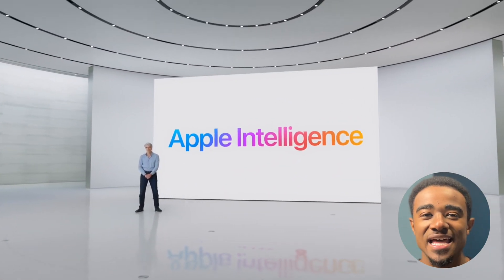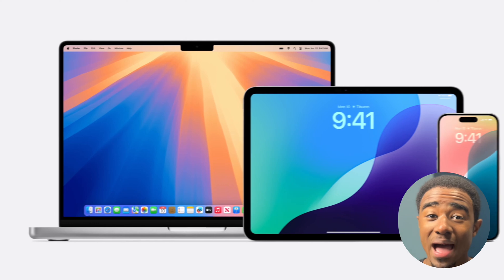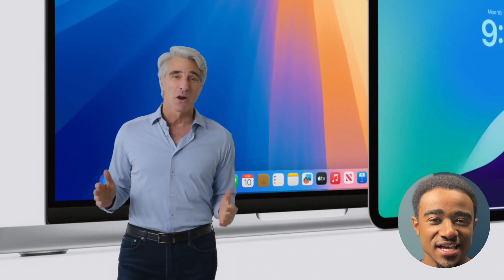Apple Intelligence was just announced and it's this AI system that's going to be available across iPhone, Mac, and iPad, and it's going to be able to do really cool things. So let's check it out.